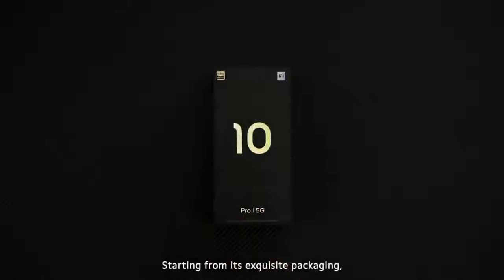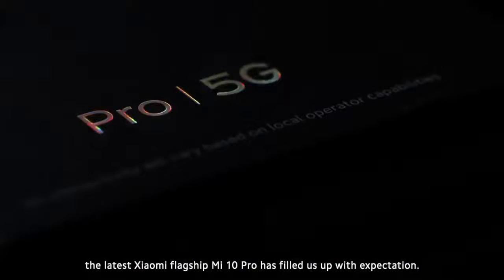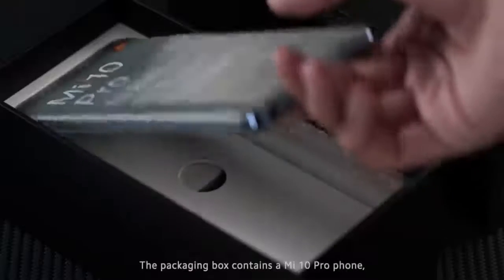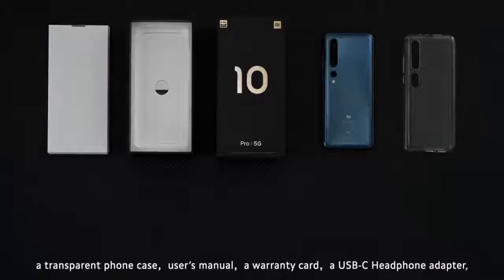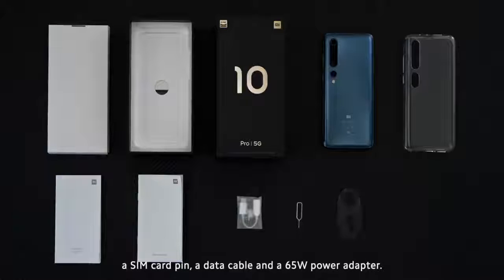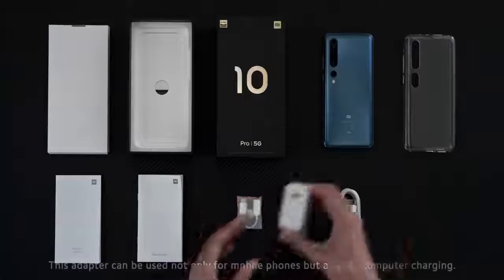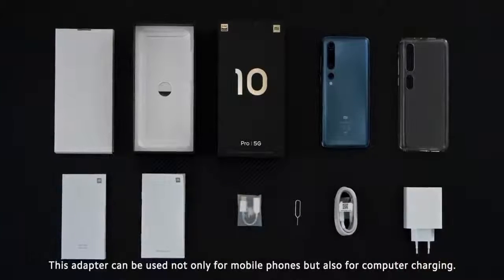Starting from its exquisite packaging, the latest Xiaomi flagship Mi 10 Pro has filled us up with expectation. The packaging box contains a Mi 10 Pro phone, a transparent phone case, user's manual, a warranty card, a USB-C headphone adapter, a SIM card pin, a data cable, and a 65-watt power adapter. This adapter can be used not only for mobile phones, but also for computer charging.